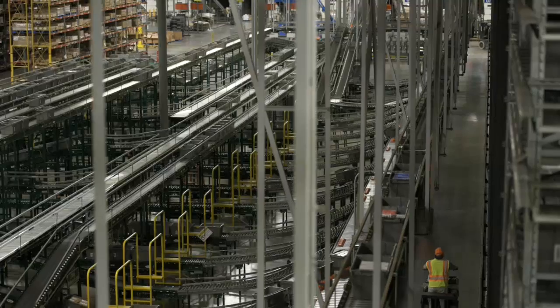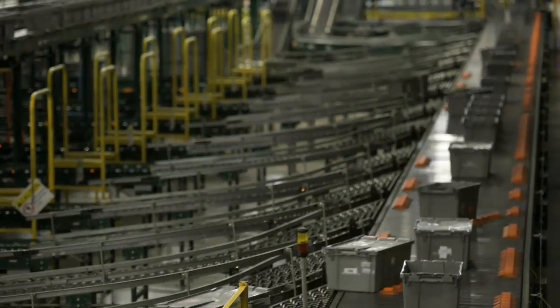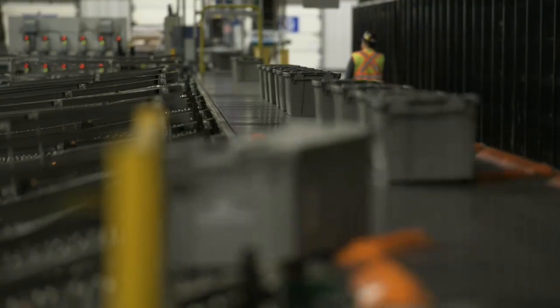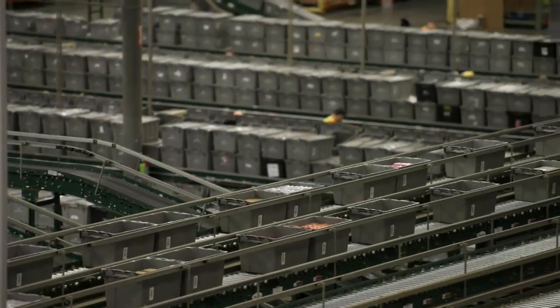We have used conveyors for many years and have transitioned with some of the newer automation. One of our most recent plays of automation with Domatic has been ART — the aisle-ready totes.